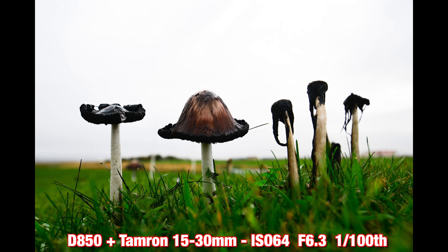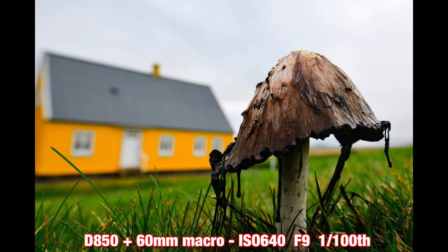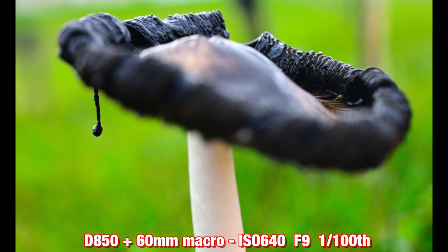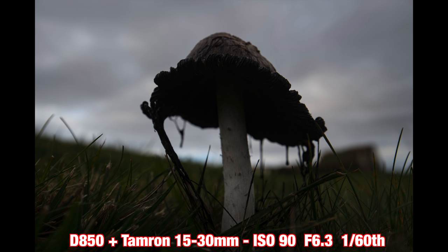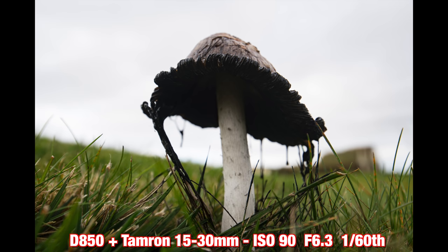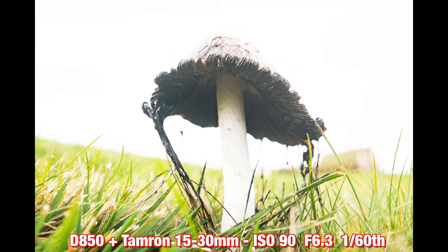Just nearby there was a grove of big mushrooms growing, and I thought this was a great example to demonstrate the D850's amazing dynamic range. There was no way to get everything exposed in one frame, but if you pull the exposure down you can get the sky, and if you push it way way up you can start to see the inside of the mushroom itself — so much latitude in these files.